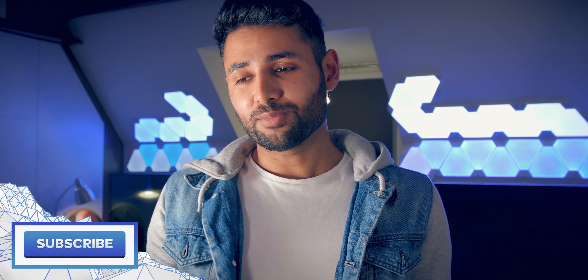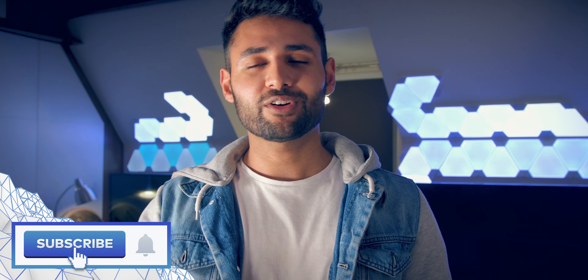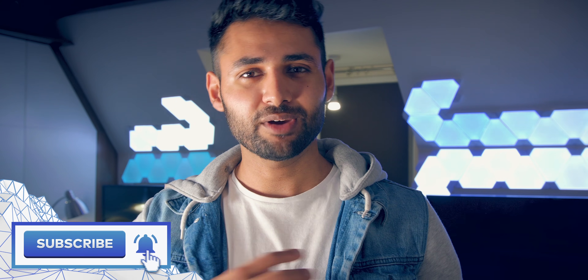Alright guys, thank you so much for watching. I hope you learned something, and if you did, don't forget to subscribe for more videos like this. My name is Aaron, this is Mr. Who's the Boss, and I'll catch you in the next one.